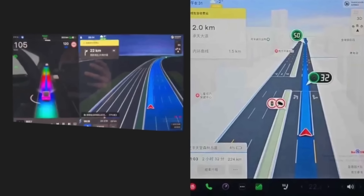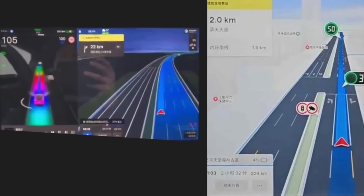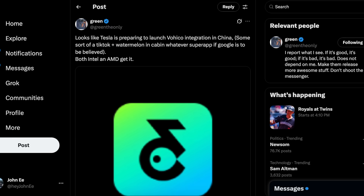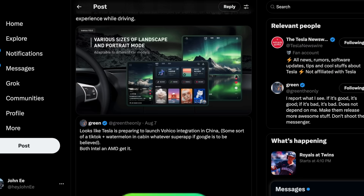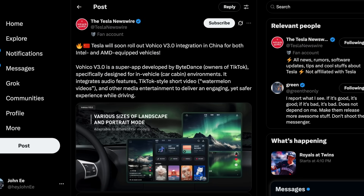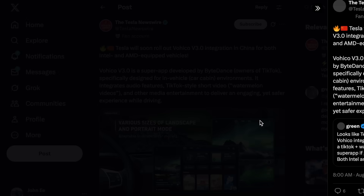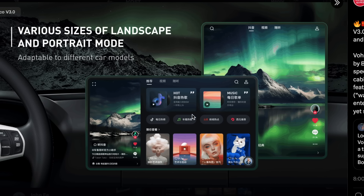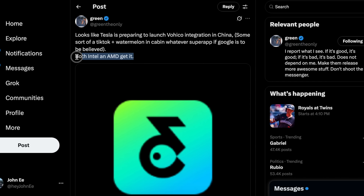Moving forward to today, another exclusive update is set to arrive for Tesla vehicles in China — one that can completely change the user interface and in-car entertainment experience. Recently spotted by GreenTheOnly, he shared on X references to the latest software codes pointing to a new super app soon to be added to Tesla vehicles. Developed by ByteDance, the company behind TikTok, the app called Voico version 3.0 is built specifically for in-vehicle environments. It combines audio features, TikTok-style shorts — which they call watermelon videos — and other media entertainment tools, aiming to create an engaging yet safer experience while driving. The interface can expand to full screen, taking over the main UI, with key details such as speedometer and navigation displayed as overlays. Tesla plans to roll this out in the coming weeks to all owners in China, with Green confirming that both Intel and AMD vehicles will be supported.